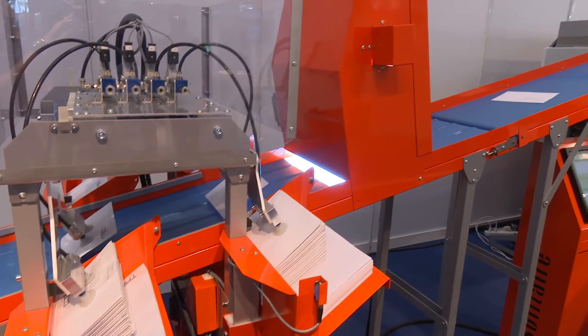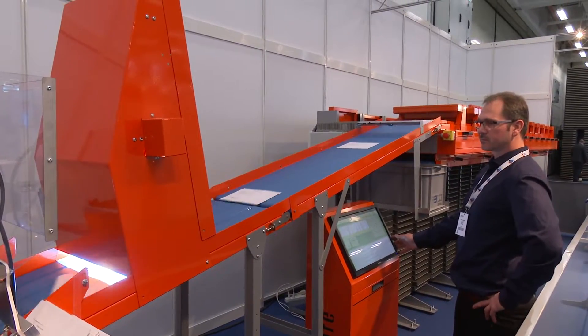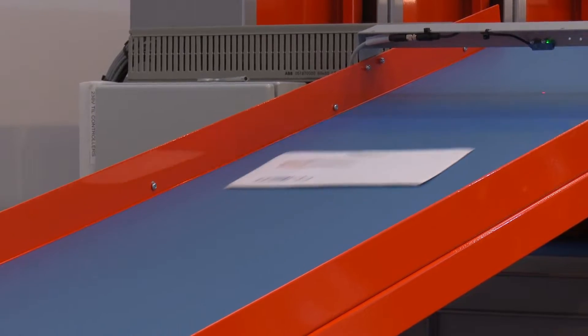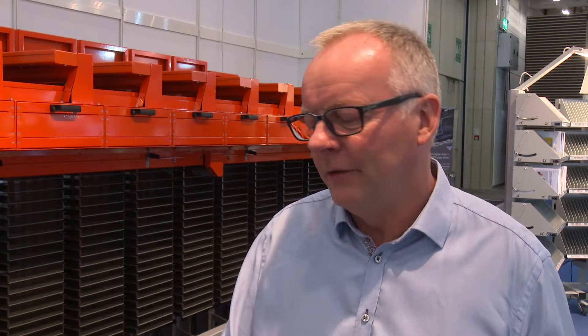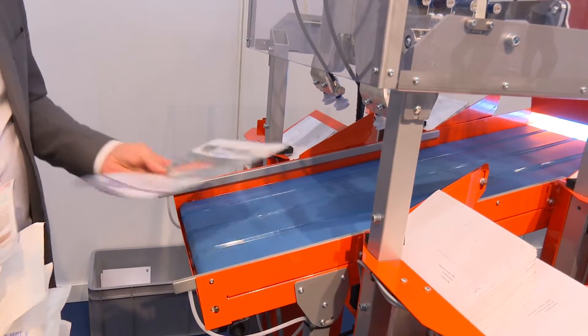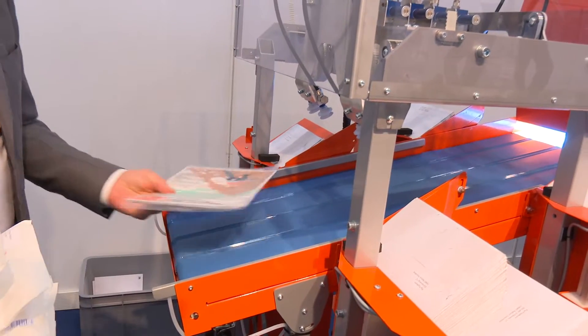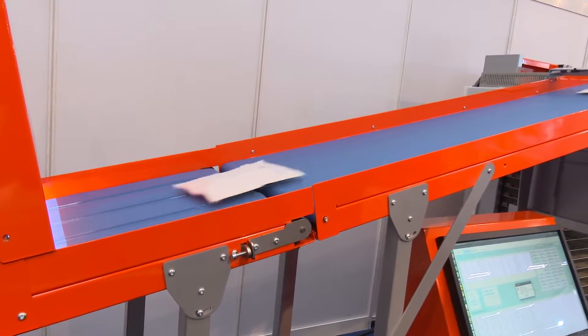So this is a step change in technology? Yes, really, because it's very expensive to sort by hand — very, very expensive. And it has not been possible in the past to do it with a machine because the items we sort are very, very different. Some of them are very thick and some are very small, and the weight also is a part of that. But this machine can take it all.